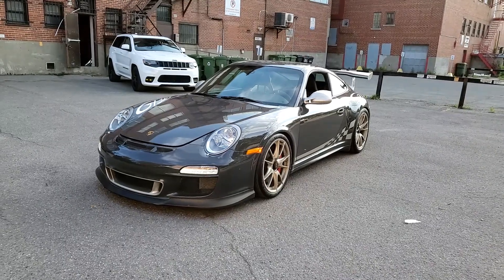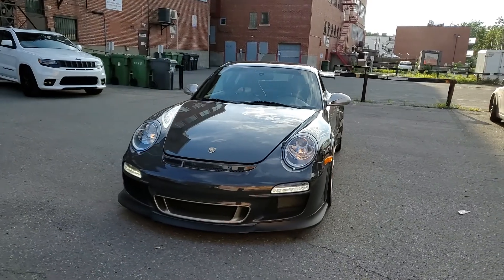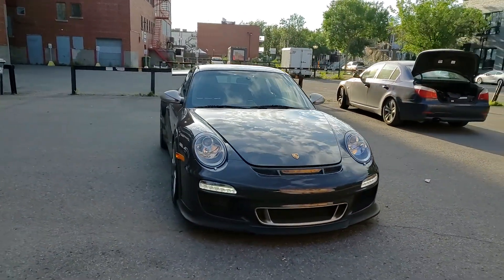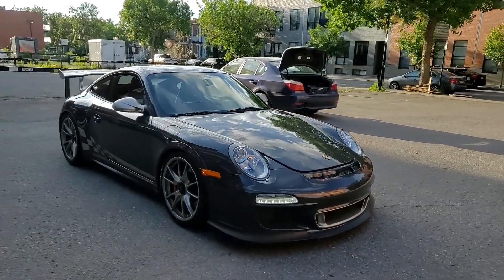Hi everyone, this is Sinan from CarInspected and today we're in the Greater Montreal region. We're taking a look at this Porsche — it's a 2010 GT3 RS.